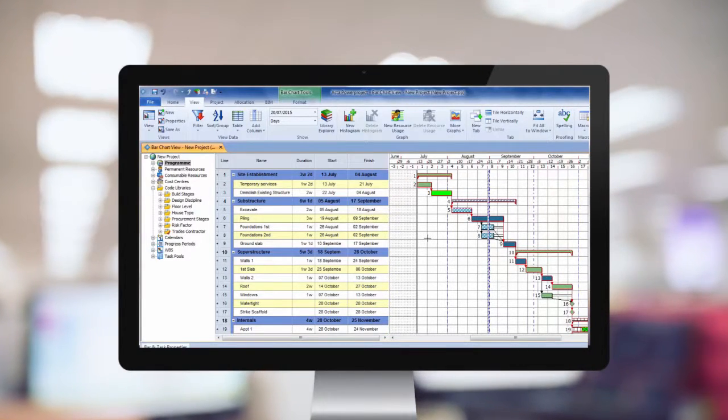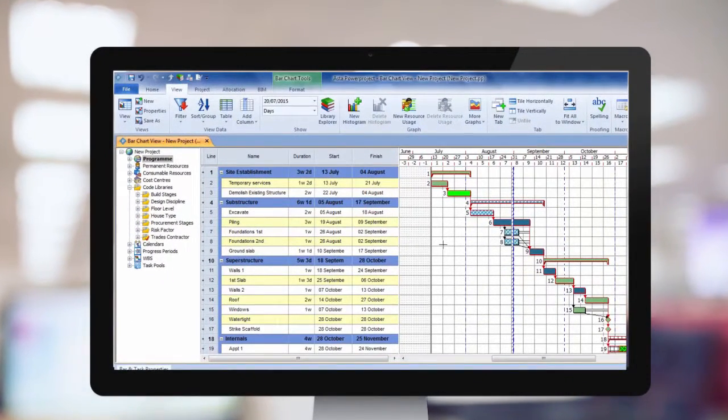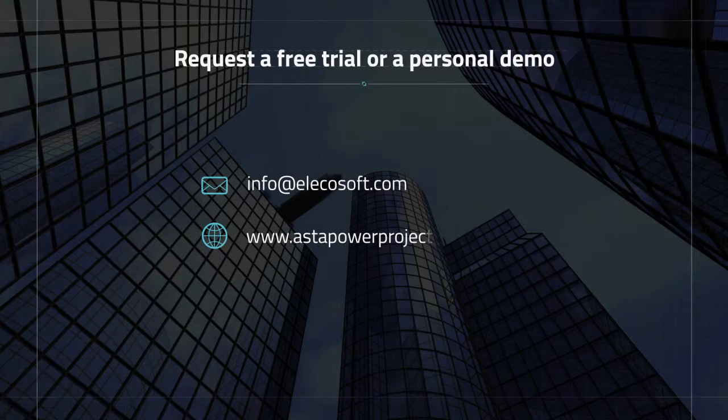Take a look for yourself and see why so many trust Asta Power Project to deliver their projects. Request a free trial or a personal demo.